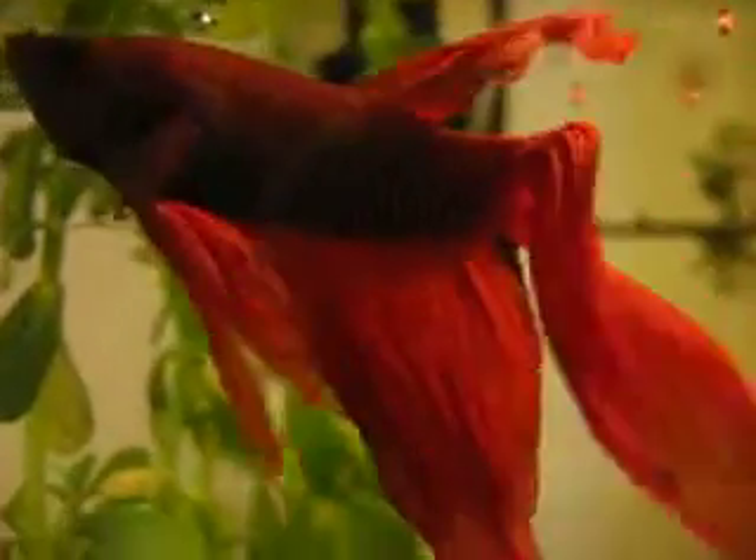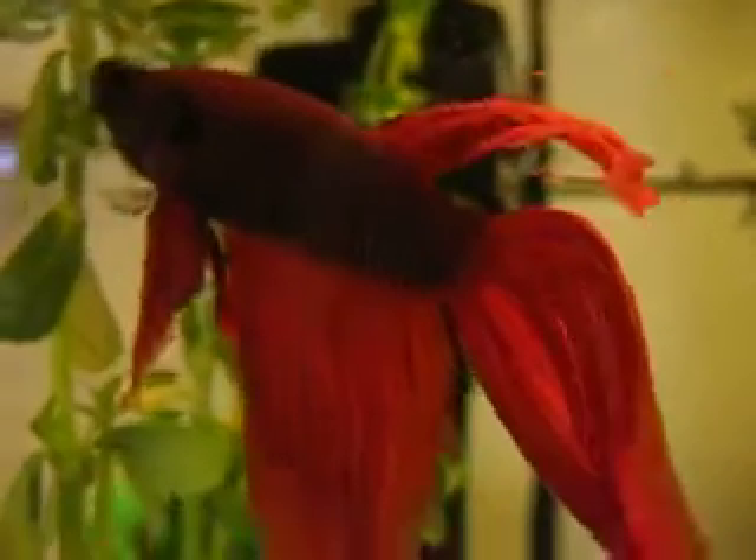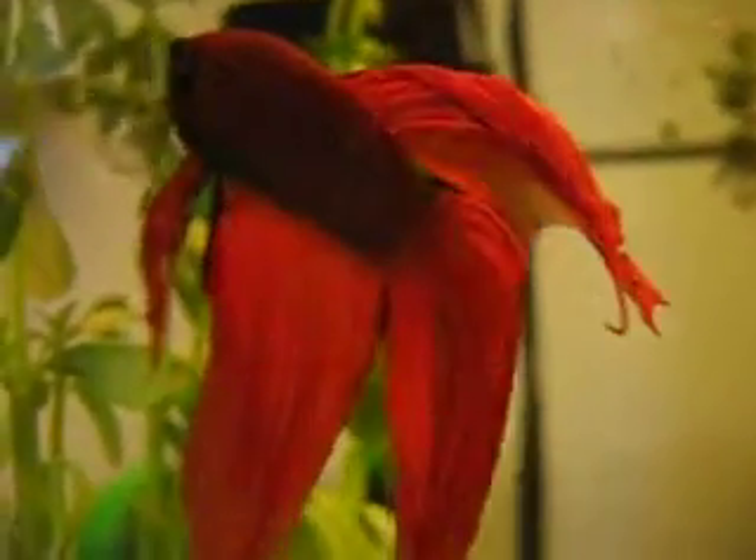Here's the dad, Mr. Swim. I'm about to feed him. Bonk, bonk. He has to be the most beautiful betta I've ever seen. Look at those perfect fins.